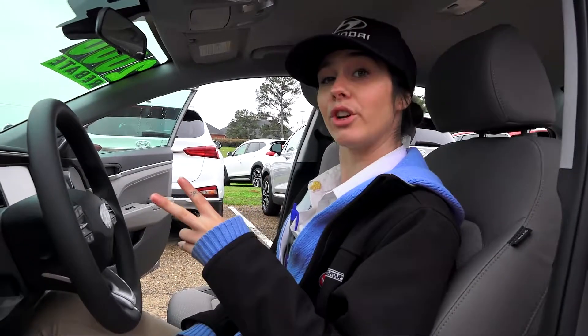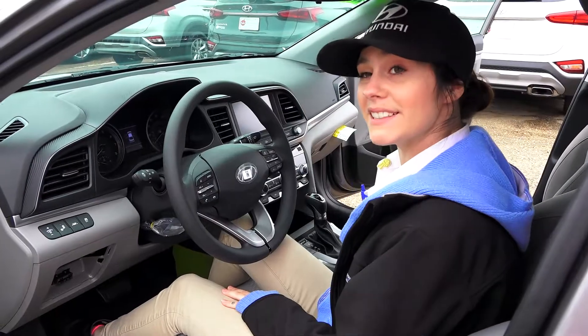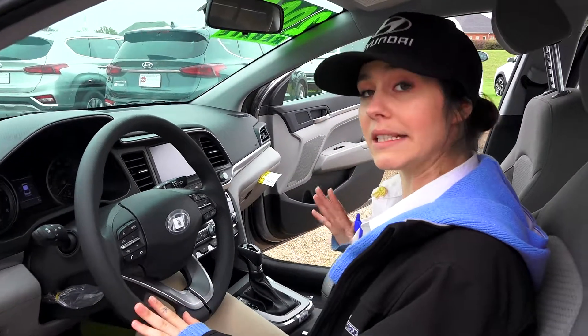You have two speeds for your windshield wipers, as well as one that goes whatever speed you want. You also have the blind spot detection system, so if you put your blinker on and someone's next to you in your blind spot, it'll sound an alert for you telling you not to get over.